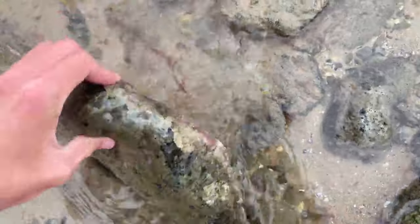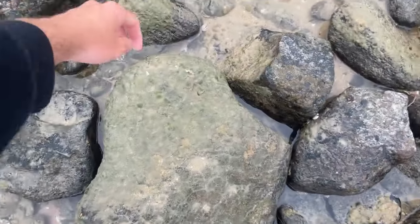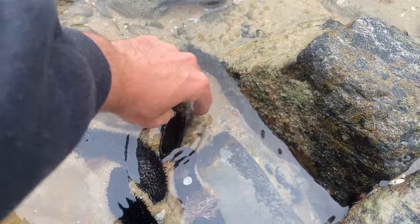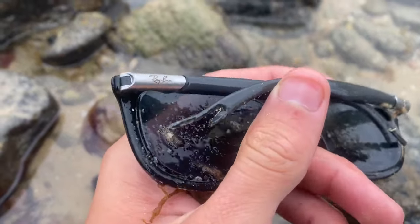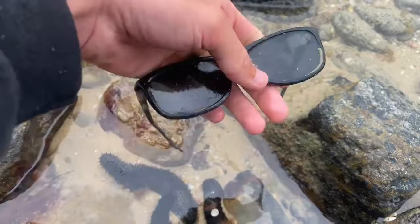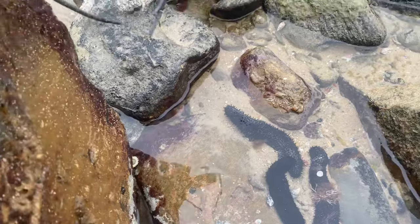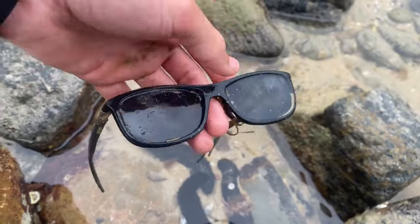It took us quite a while to actually find something under these rocks but we kept persisting and hit the jackpot. Let's try this one — oh cool, we got some glasses! Look at that. Oh finally I can go out partying in these Ray-Bans. These are worth a bit — should we try them on? We've also got a bunch of sea cucumbers. Let's try them on. Rock number 87 I think and we've finally scored. I can't see too well but I bet I look good.